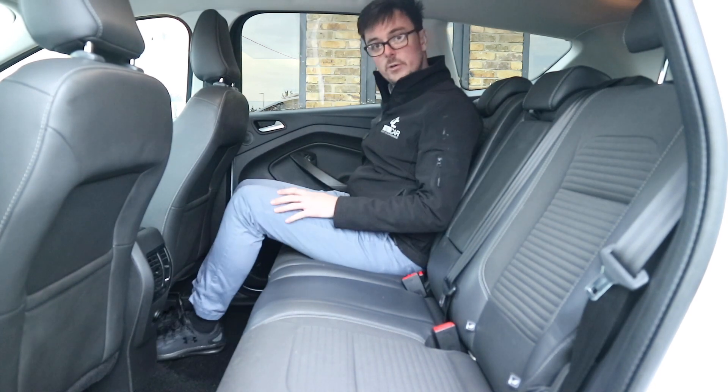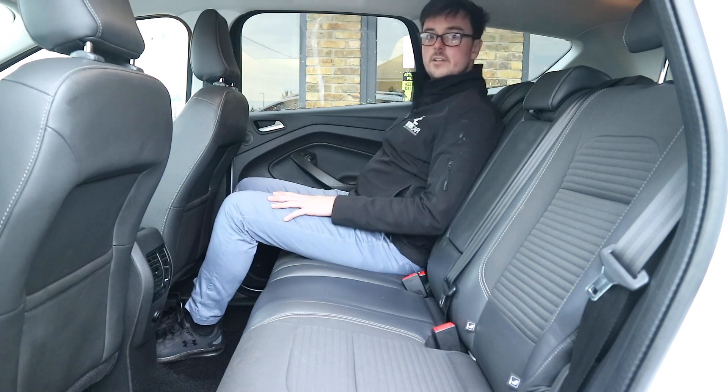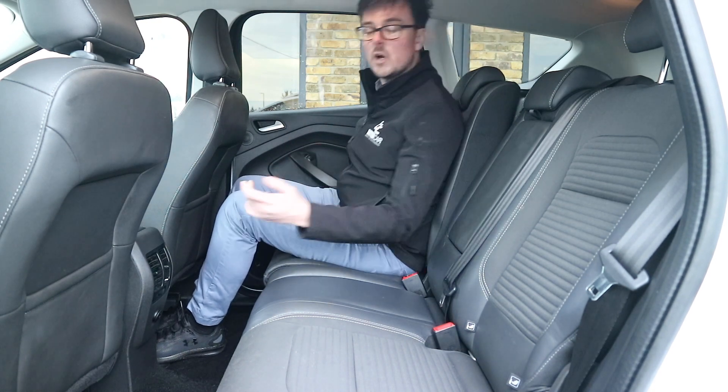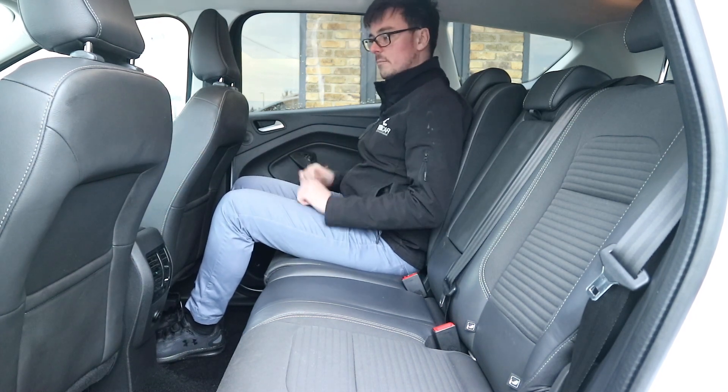The party trick with the Ford Cougar is the fact that you have a reclining rear seat, so you can have it reclined as far back as you like. If you've got a child seat in the back, you can also lock it in place so that it's a little bit more sturdy.